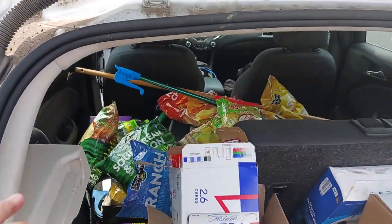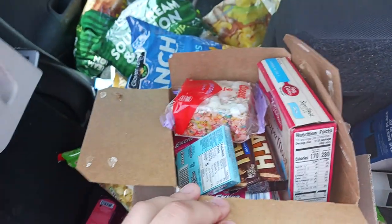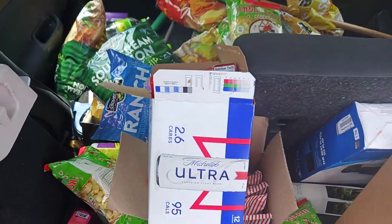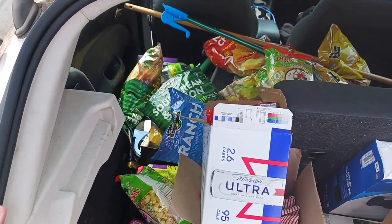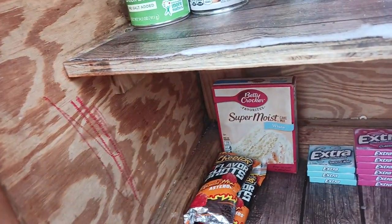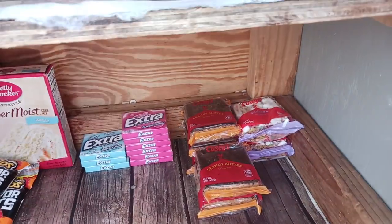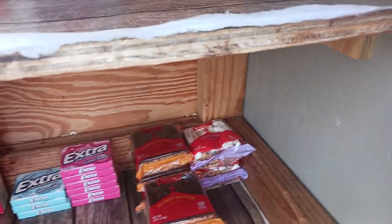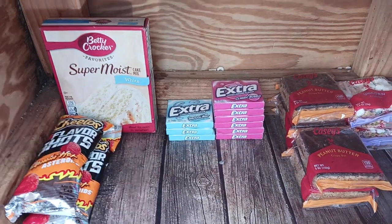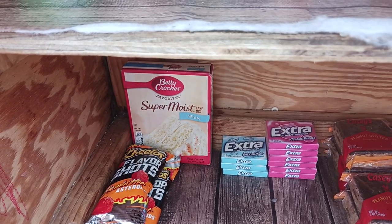Let's go ahead and start filling this box. Here's how it's going so far — we put some Cheetos Flavor Shots, Flamin' Hot Asteroids, some Heath bars, some cupcakes, some peanut butter bars, some rice krispie treats unicorn style, some Extra gum in mint and classic bubble, and some cake mixes. But that's not all, we got a lot more to go.